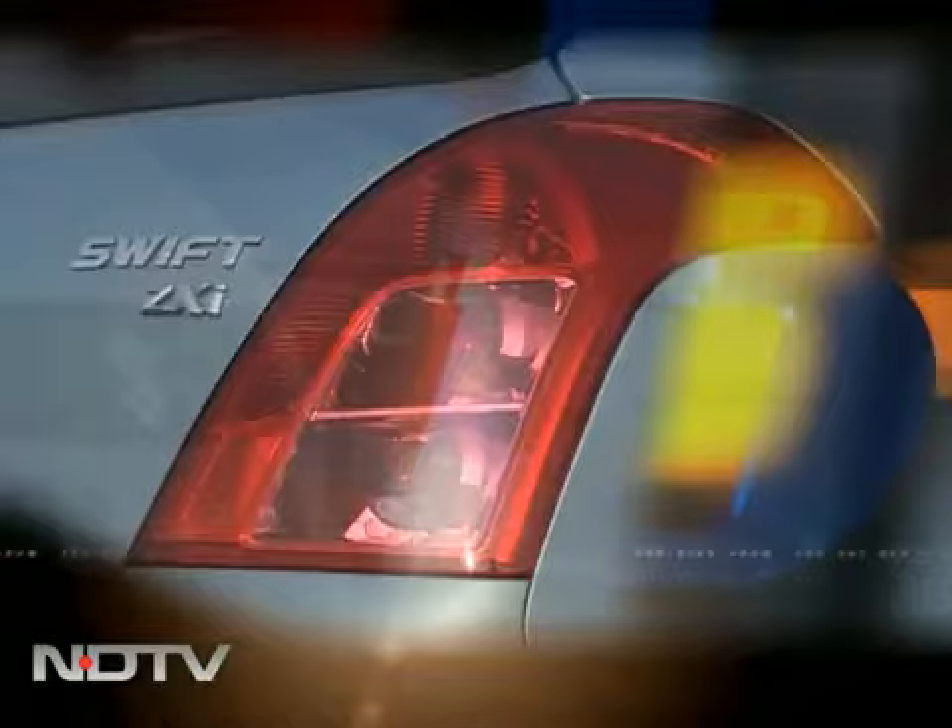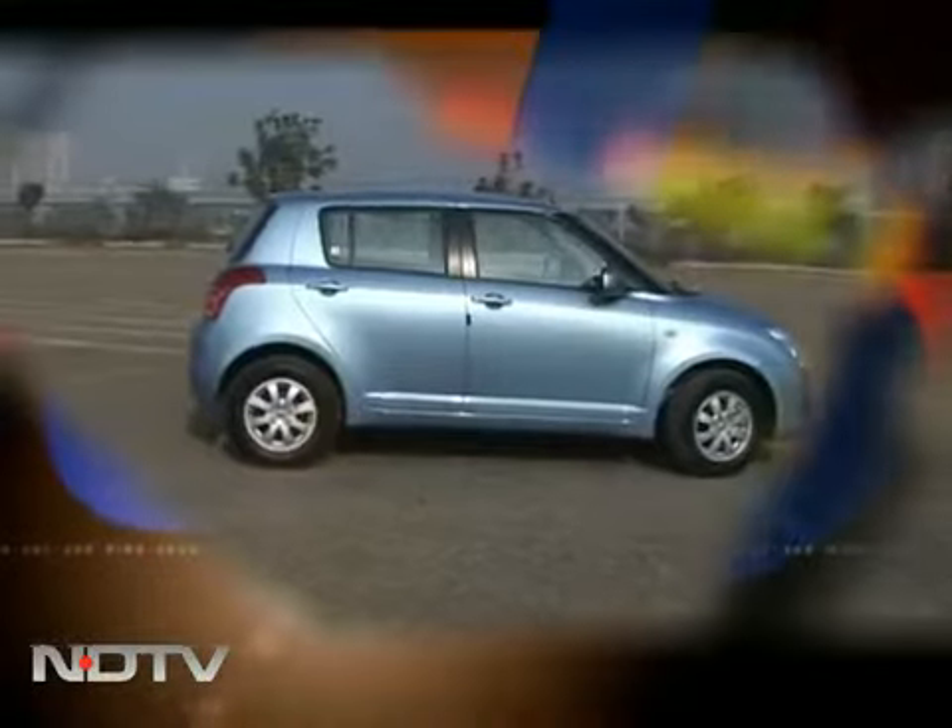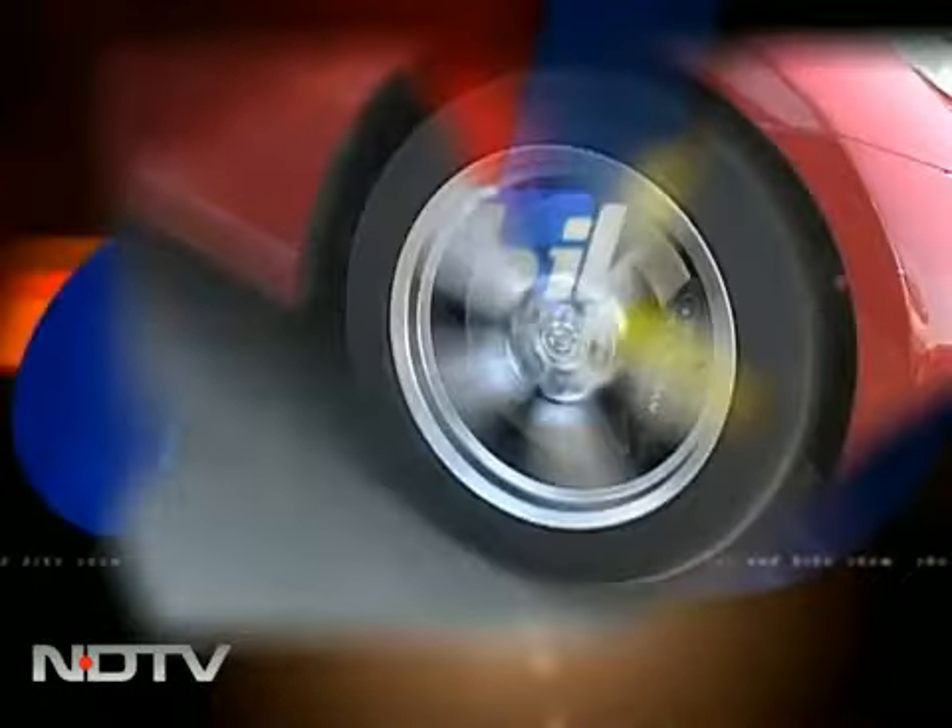The Swift and the Swift Desire get the K12M engine. With the new engine, is the Swift now looking hotter than the competition? And speaking of hot, it's the all-new 370Z from Nissan coming to India.